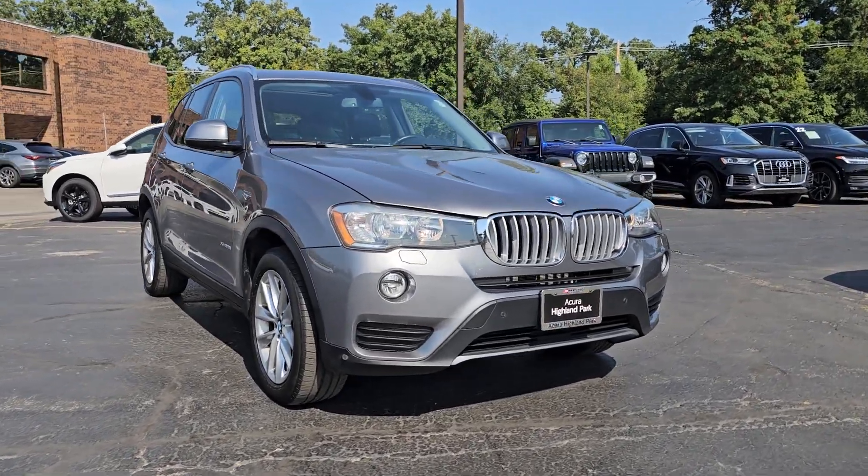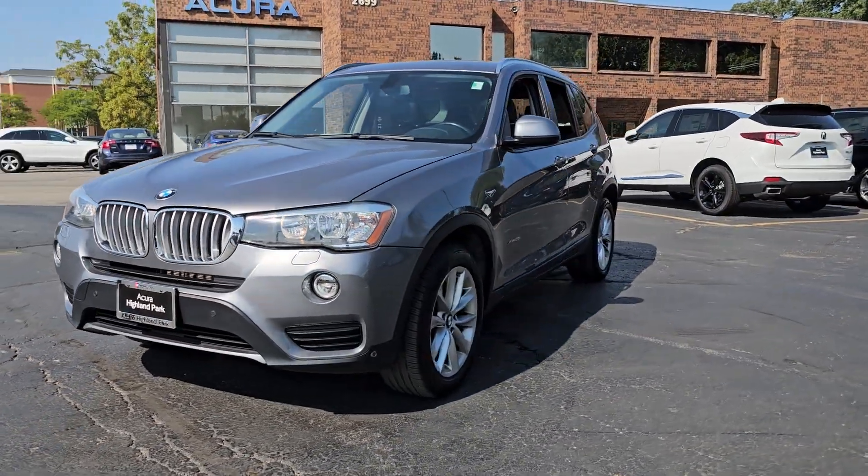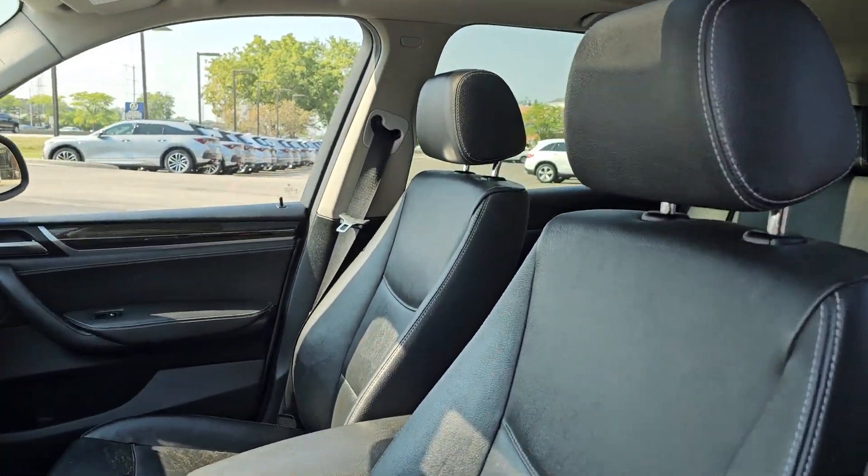This could be the car for you — the 2015 BMW X3. With less than 110,000 miles on the odometer, this vehicle stands out from the rest.